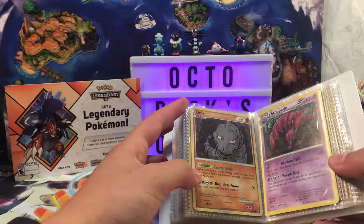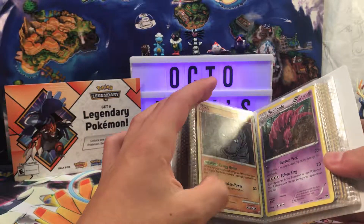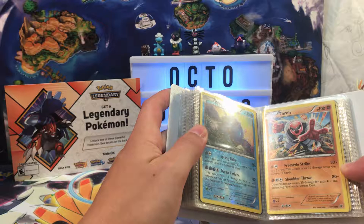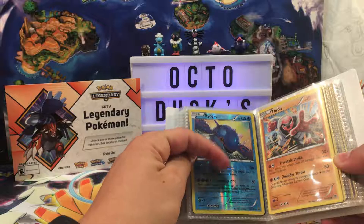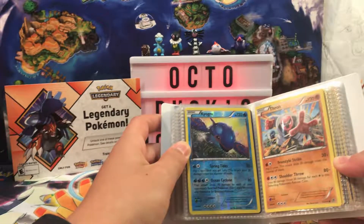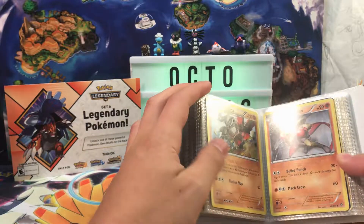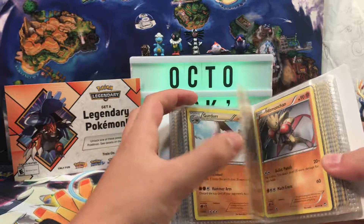We've got an Onix from a Diamond and Pearl set — I believe I traded this to you at some point because I definitely had two of these and now I only have one. We've got a Throh Plasma something. Primal Clash — one of the sets I've been looking for. I like these cards, I like the Kyogre and Groudon. Reverse Holographic Hitmonchan and Hariyama, an uncommon or rare from Furious Fists.